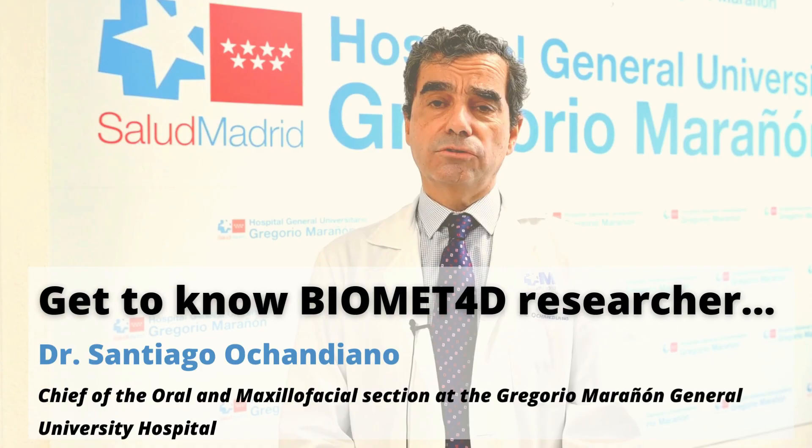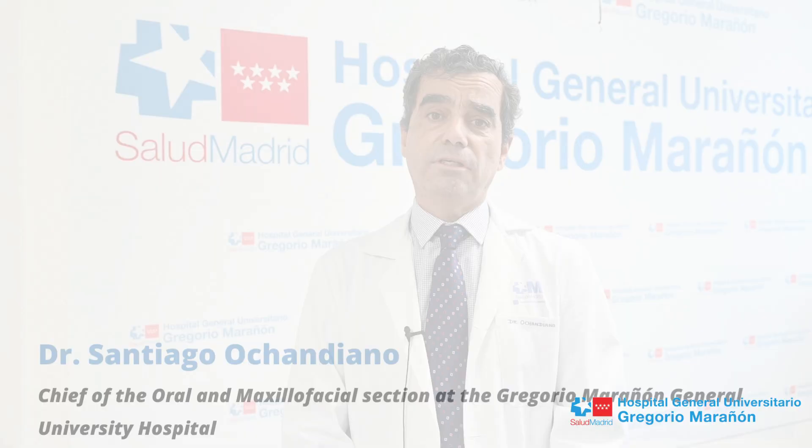I am Dr. Santiago Chandiano, Chief of the Pediatric Section of the Oral and Maxillofacial Department at the Gregorio Maragnon General University Hospital in Madrid. I am currently working as a maxillofacial surgeon in the treatment of craniosynostosis as part of the Biomed 4D project.